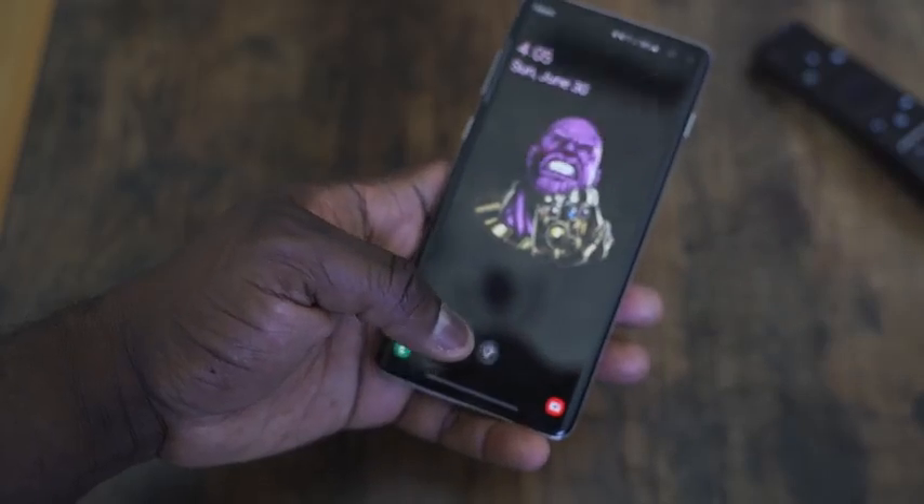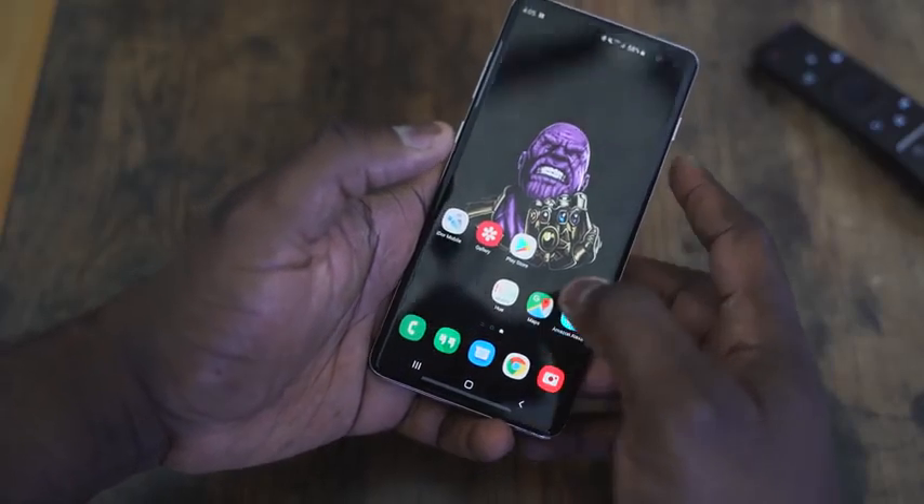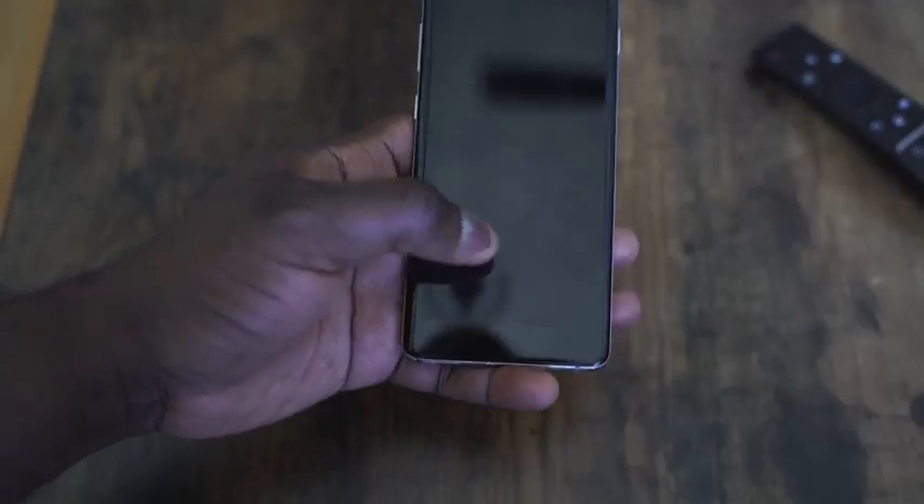One thing I do not like — and I liked initially — is the in-display fingerprint sensor. It's ultrasonic, and at launch it worked really well for me: very fast and fluid. Now it's slower. I think the updates have kind of messed it up a little bit. I've had to re-record my fingerprints twice to make sure it works well. Sometimes it hits, sometimes it doesn't — that's my experience. I still like what they have here, but I'd like to see the ultrasonic fingerprint improved, whether from Samsung's side or Qualcomm's side.